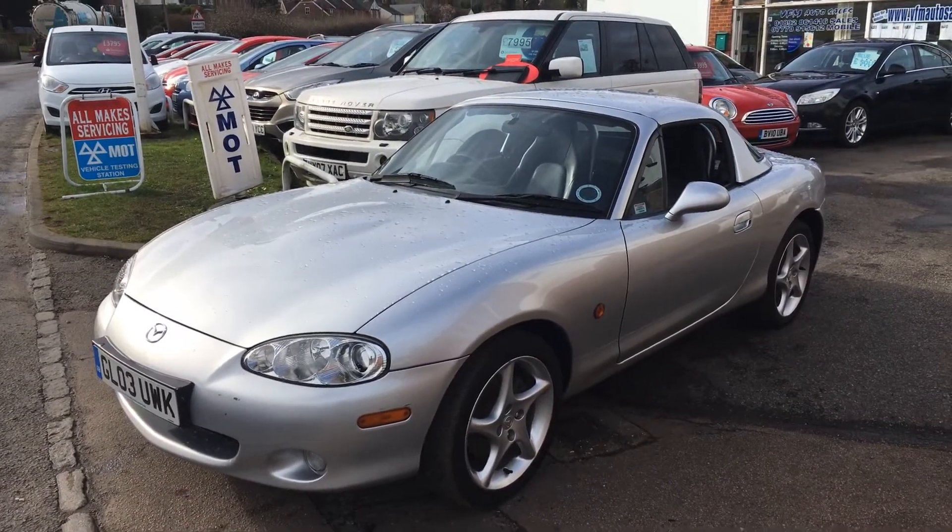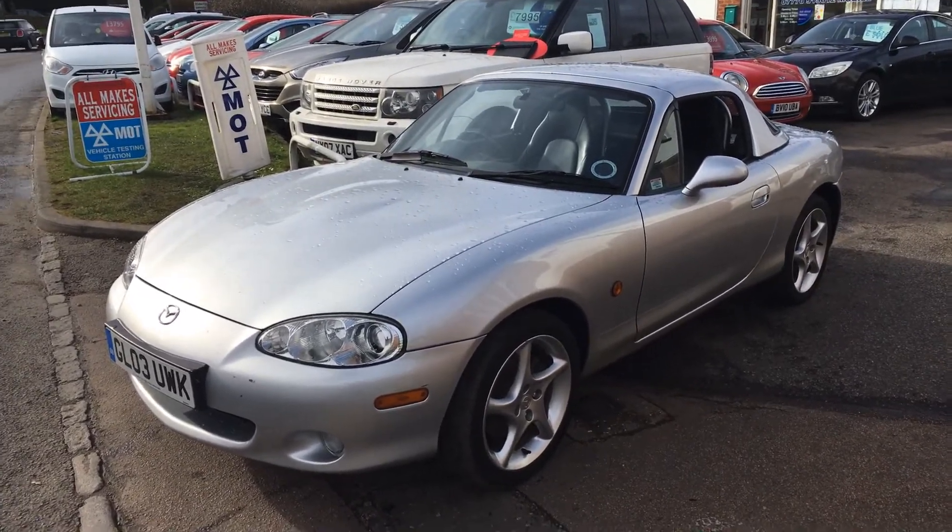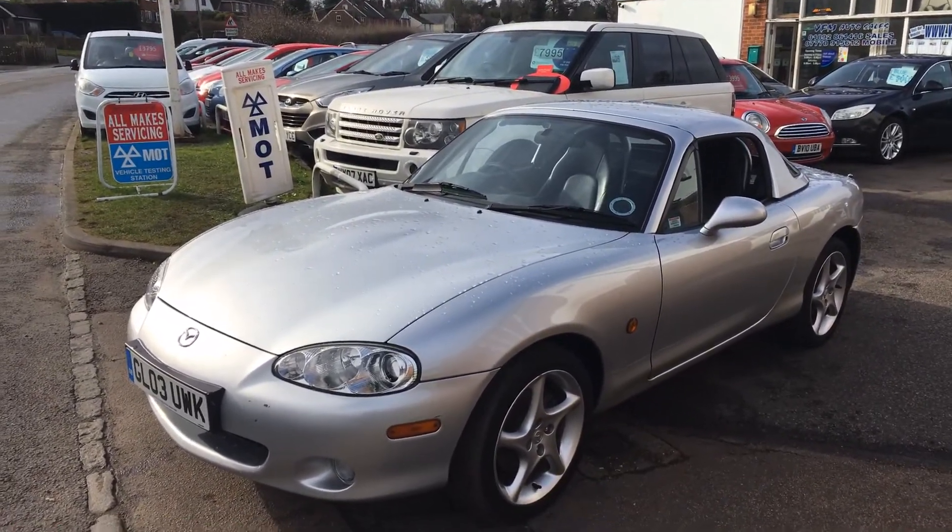Good morning and welcome to VFM Auto Sales in Groombridge. Today I'm very pleased to present to you a Mazda MX-5 — it's the 1.8 Sport.